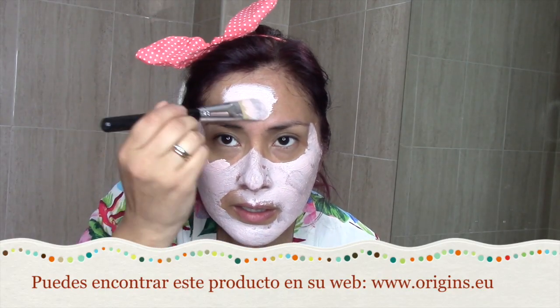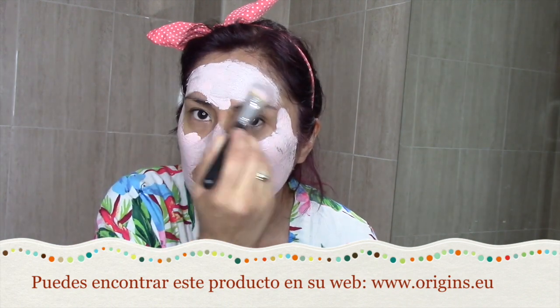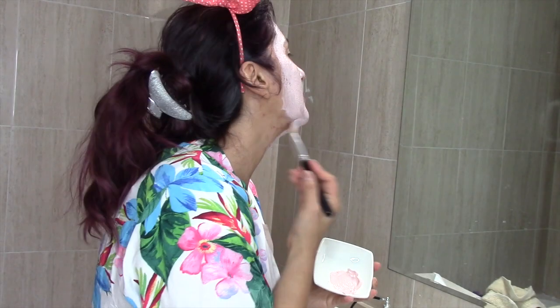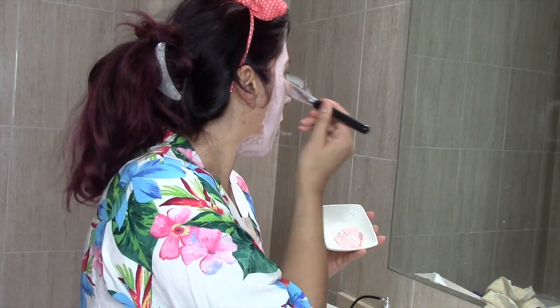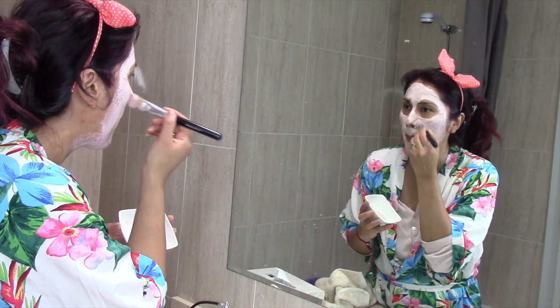Es una mascarilla dos en uno, chicas. Elaborada con arcilla rosa del Mediterráneo, con epilobium canadiense y perlas de jojoba exfoliantes. Que ayuda a limpiar tu rostro perfecta y profundamente, pero obviamente con suavidad. A la vez que va perfeccionando la textura de la piel, los poros parecen como desaparecer. Y se restaura la luz natural de la piel. Fantástico, ¿verdad?